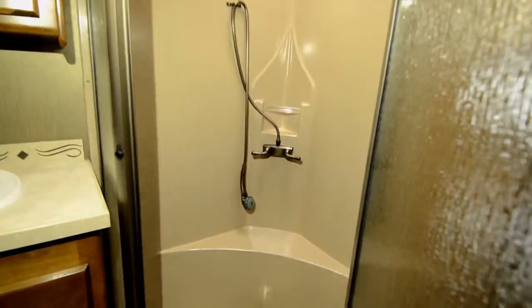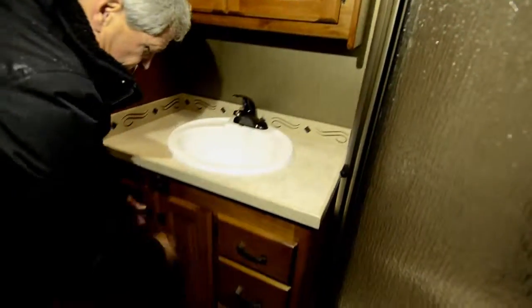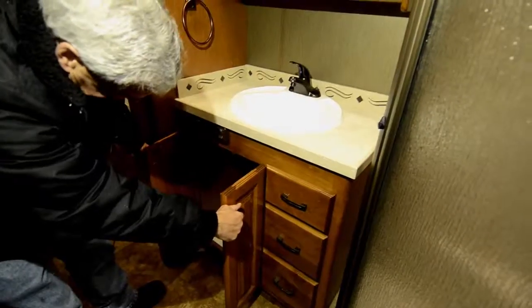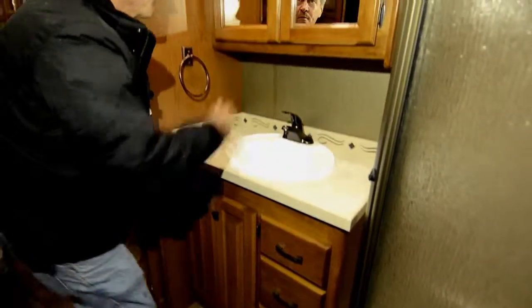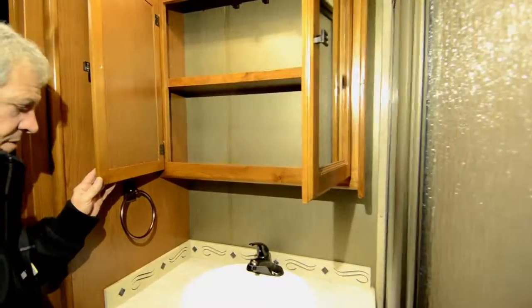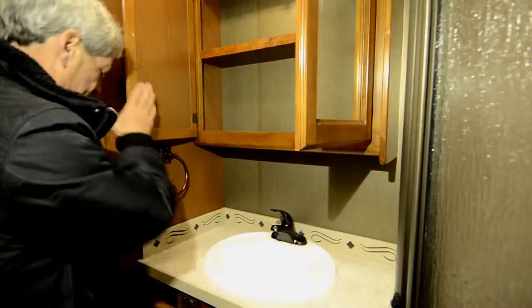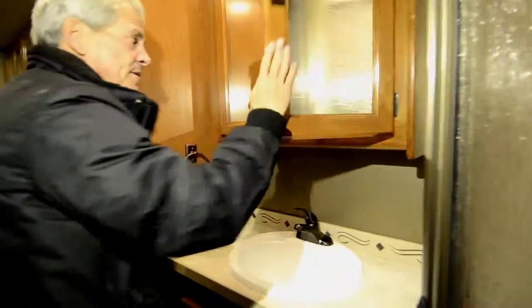Very nice garden shower with a seat. Cover for the skylight so you can sleep in in the morning. Three big drawers in the bathroom, big storage underneath, really big medicine cabinet, home-sized bathroom sink. Private head over here.